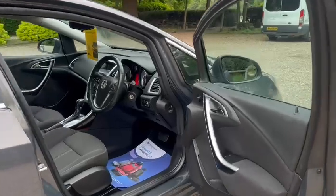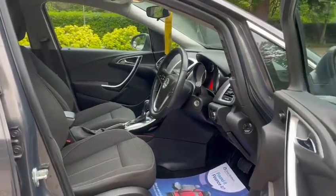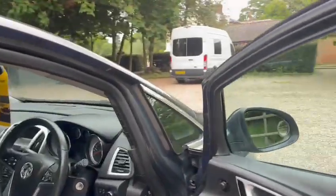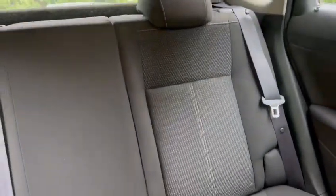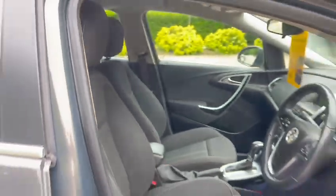You've got electric windows, height adjustable seats, cruise control, ISOFIX in the back, and a centre armrest.